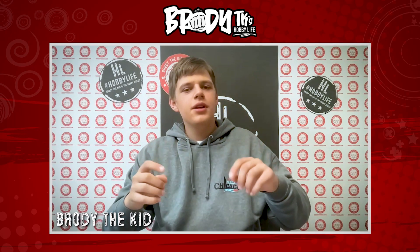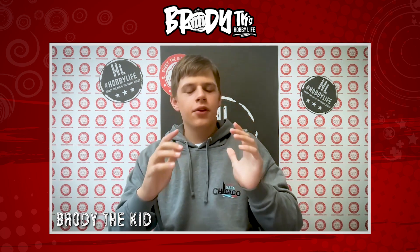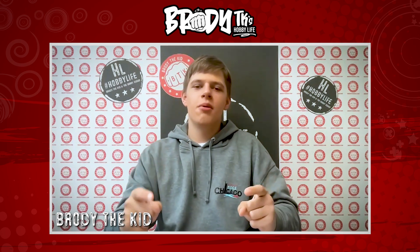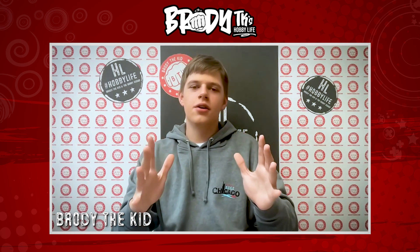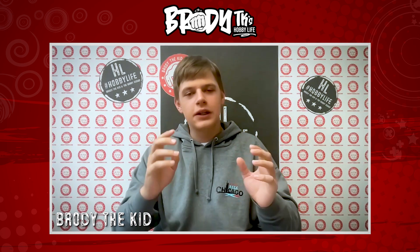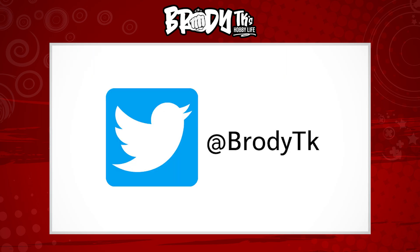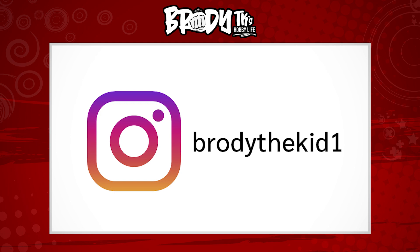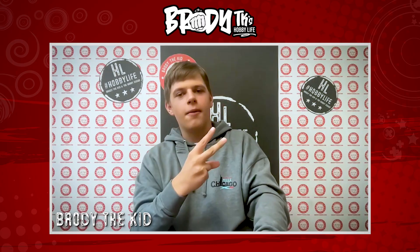That's it for Hobby Life this week, guys. Thank you so much for watching. Thank you to Mint Memorabilia for the awesome drop in the shop, and thank you to Ray Collectible Media and the National for the awesome experience. I can't wait for Cleveland! You can follow me on Twitter at BroyTK, on Instagram at Brody the Kid One, and read my blog at hobbynewsdaily.com. See y'all later — peace out!